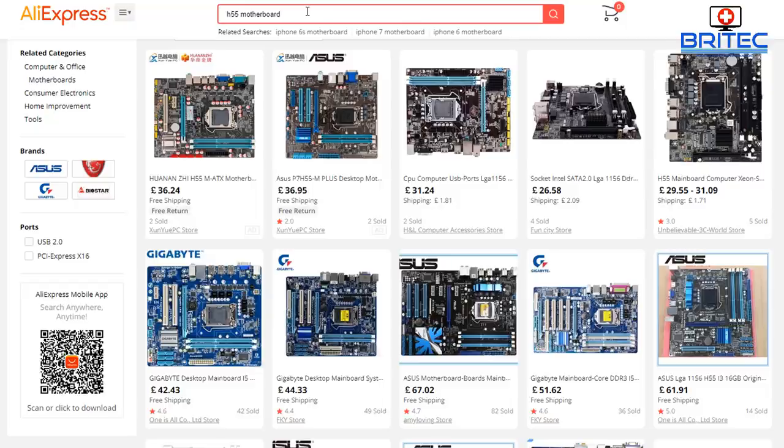On AliExpress you can see they do an H55 motherboard, which is what you need to slot that CPU into. Prices on Xeons and motherboards are going to vary, so do your research. Some are going to be better overclockers than others, so if you're looking to overclock your CPU you'll need to make sure you get a better motherboard. It's also advisable to get good reliable RAM — you can't just buy any old RAM, you need certain types.